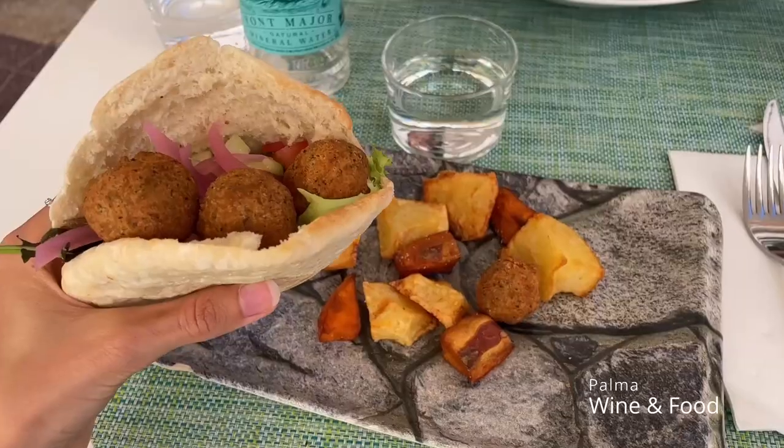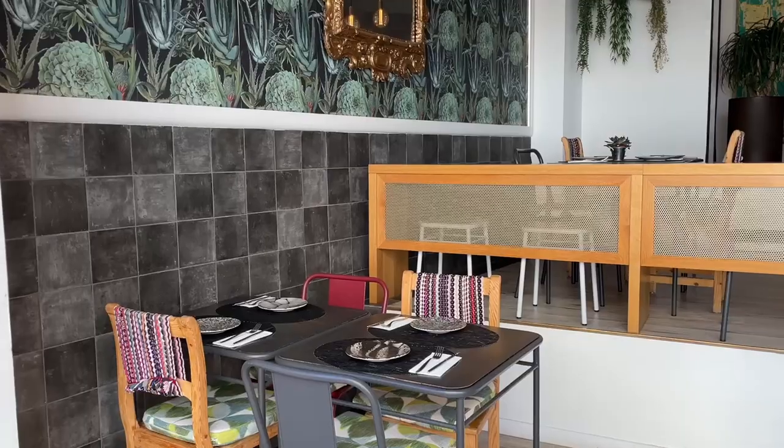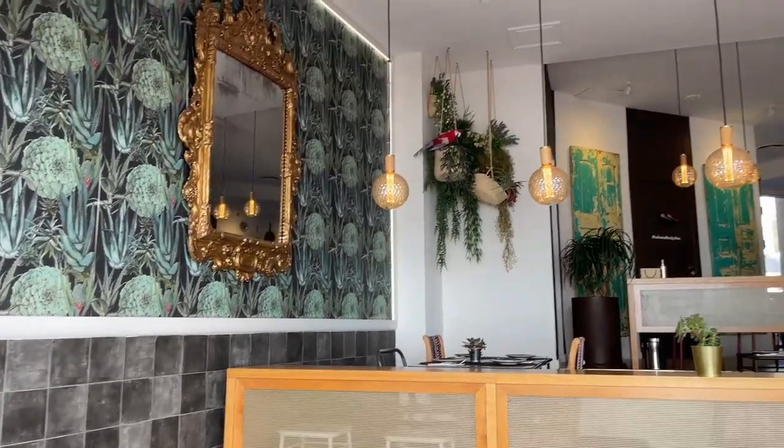As a snack, I highly recommend this falafel in pizza bread. If you're not vegan, you're gonna love the tzatziki sauce on top. If you are, make sure to order it without.